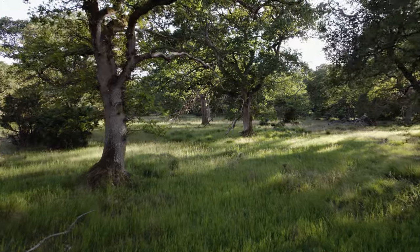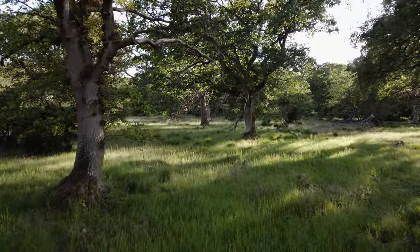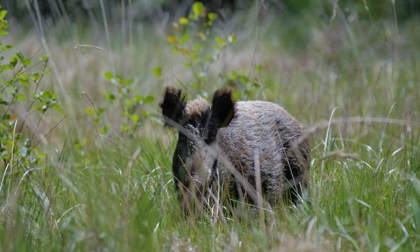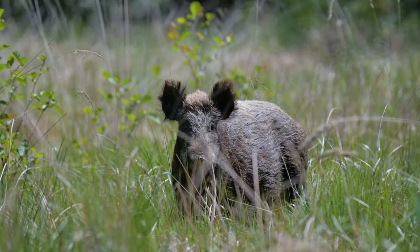Two other large herbivores are present in Tofte and have been for more than a hundred years: the red deer and the wild boar. The dynamic effects of these two species are found all over the area.